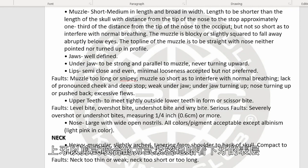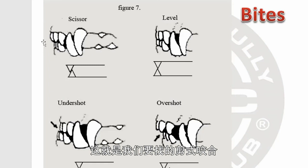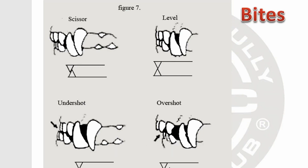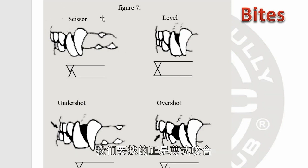Upper teeth should meet tightly outside lower teeth in a scissor bite. Let me show you the examples. This is the scissor type of bite we're looking for. 'Level' bite is also shown. 'Overshot' means the upper portion overlaps the lower jaw with a gap. The opposite is 'undershot,' wherein the lower jaw overlaps and has a gap. We are looking for the scissor bite.